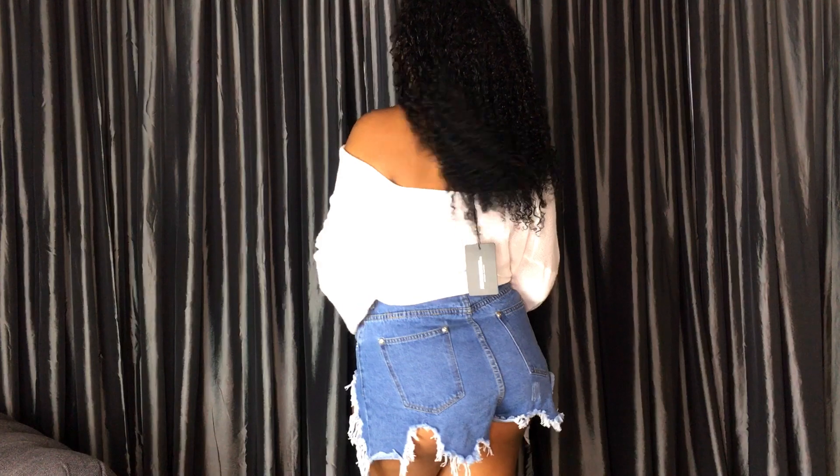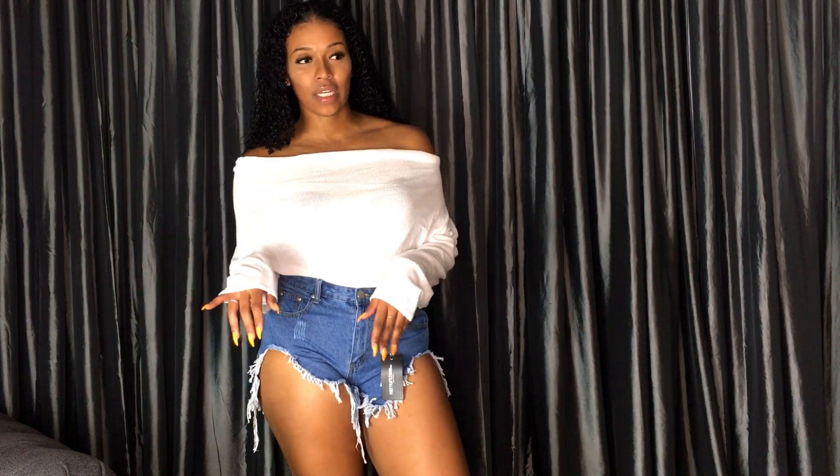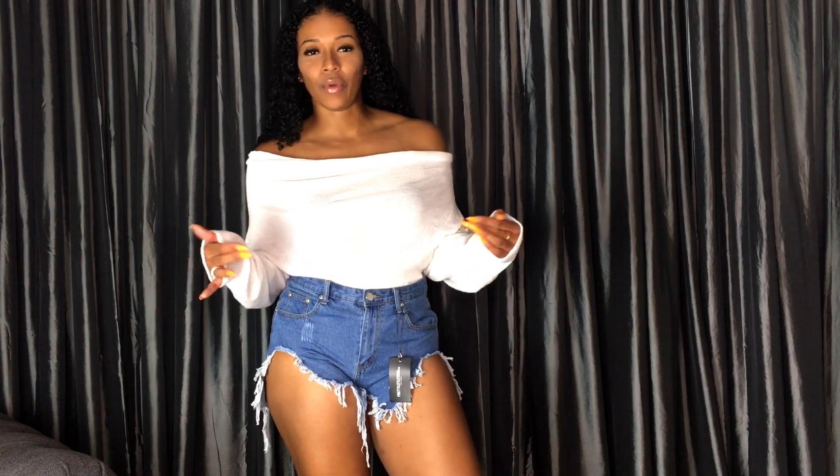I'm just going to show you the back. I got both of these in a US size 10, UK size 14. For the top, I think it's pretty true to size. For the shorts, I think I definitely could have sized down — I think they would have fit more how I would have liked them in a US size 8, UK size 12.